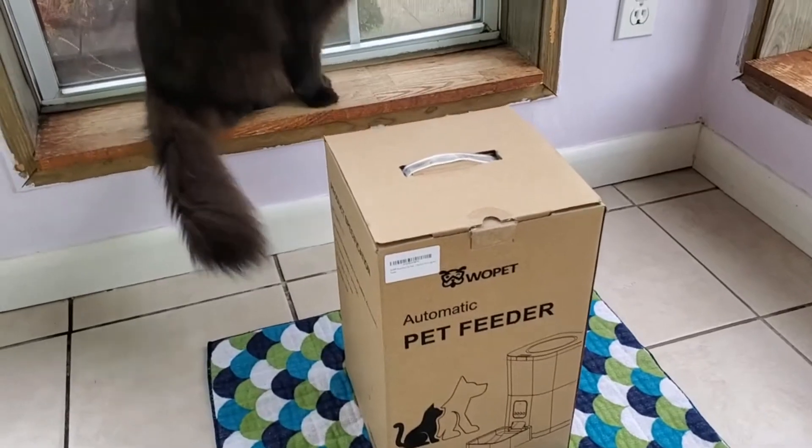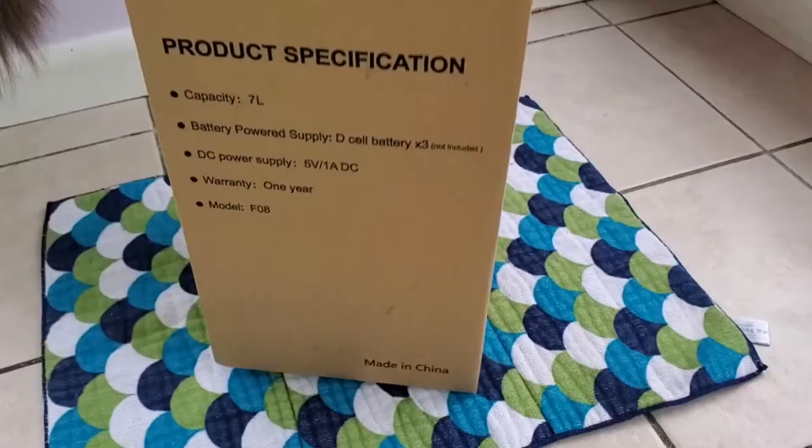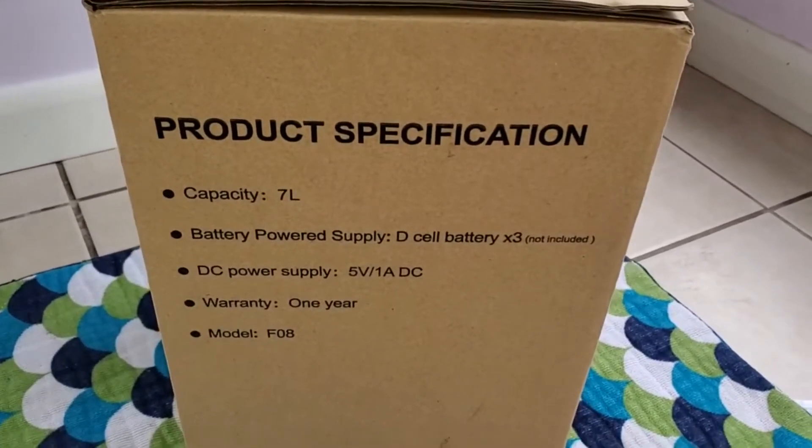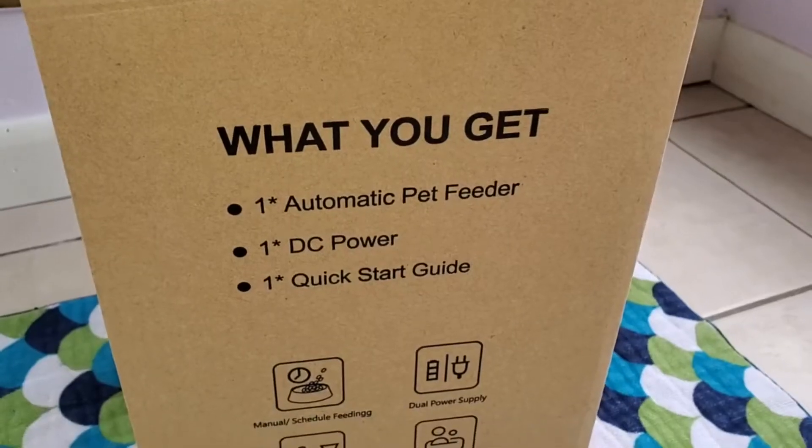This pet feeder features an extra large hopper for the dry kibble. It actually has a D-cell battery compartment for backup power and also the power adapter.